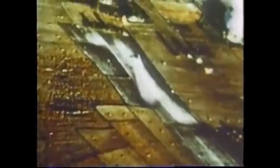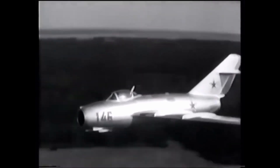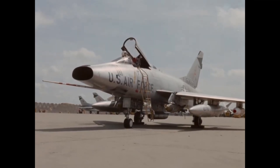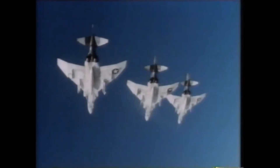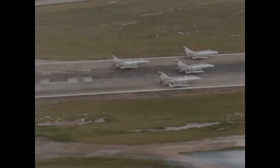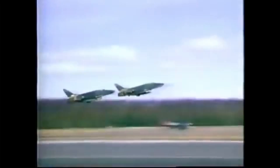Yet Vietnam also exposed the Super Sabre's limitations. A total of 242 F-100 Super Sabres were lost in Vietnam. Against modern anti-aircraft defenses and North Vietnamese MiGs, its early 1950s avionics and limited payload flexibility became clear disadvantages. Newer aircraft like the F-4 Phantom took over frontline duties, and the F-100 was gradually phased out of combat roles. Its final years in U.S. service were spent as training aircraft and Air National Guard interceptors, before retirement in 1979.